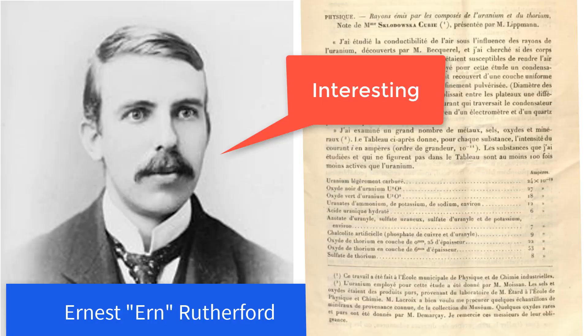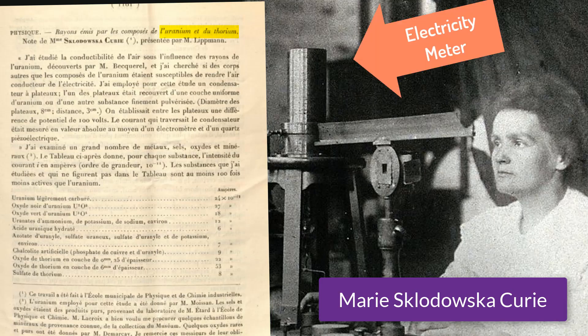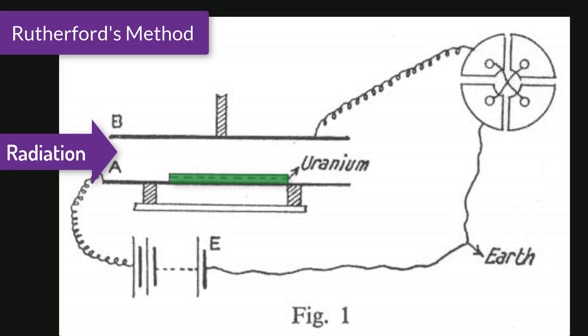Let's start in the summer of 1898, when a 27-year-old Cambridge grad student named Ernest Rutherford read a very interesting article in the Science Papers from Paris. A woman named Marie Sklodowska Curie had used a very sensitive electricity meter to measure how radioactive uranium and thorium are. As Rutherford was just finishing his PhD on the electrical effects of X-rays, it seemed like a good idea to use Curie's method to study Becquerel rays in the same way.